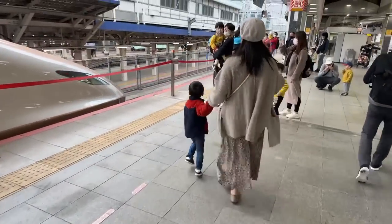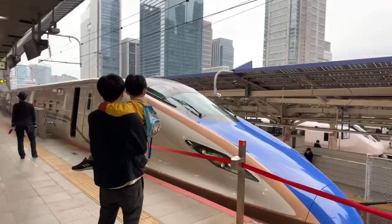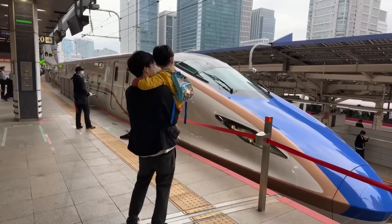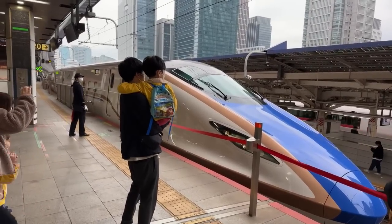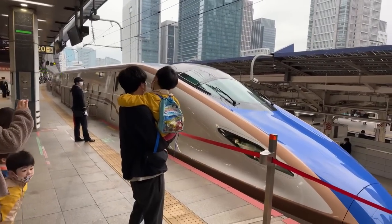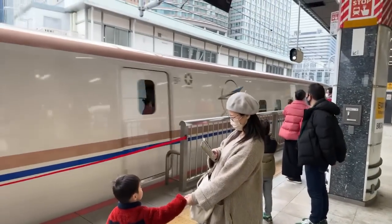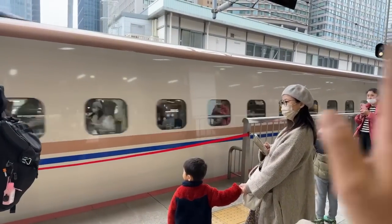Look — she wants to see the shinkansen go! Look at all the kids here. All right, bye bye! This is going to Kanazawa via Niigata — actually this is the Toki shinkansen going to Niigata, but it has the same colors as the Hokuriku shinkansen. All right, bye bye Leo, bye bye!